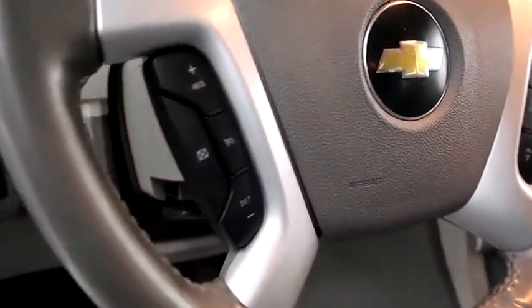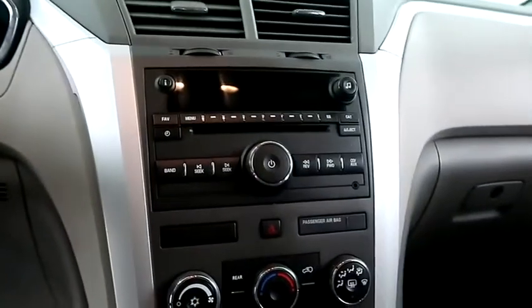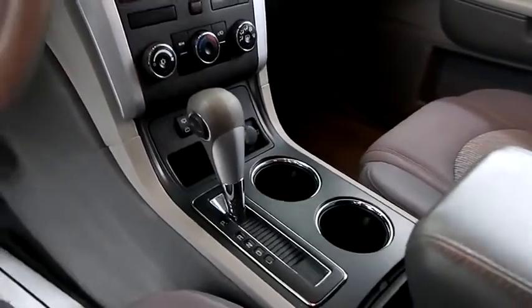Inside you have cruise, audio, and Bluetooth controls. Full stereo that includes a CD player and auxiliary input. Climate control and your automatic transmission is here.